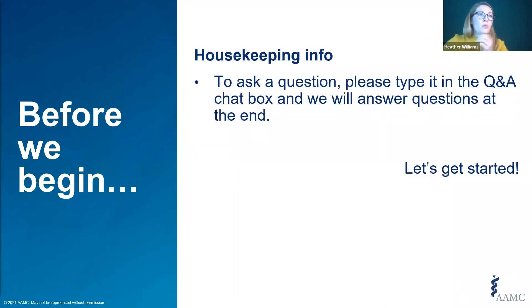Before we begin, I want to point out that you can submit a question anytime using the Q&A box. I know there's both a chat and a Q&A box, but we wanted to use the Q&A so that we can keep track of the questions that are coming in.